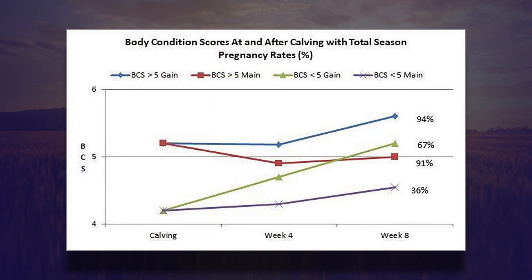If you look at this particular graphic closely, those heifers that were in thin body condition at calving time — even those that were fed to greatly increase body condition after calving — still only rebred at a 67 percent rate. That's much lower than the heifers in good body condition at calving time, which either maintained that through the breeding season or gained a little more after calving, with both of those groups above 90 percent.